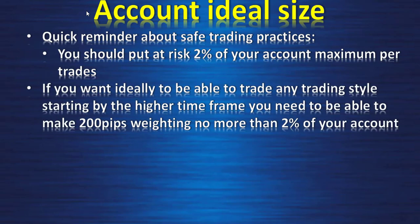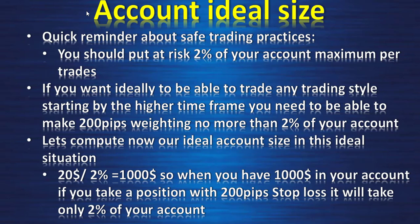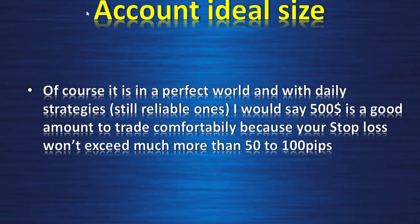A quick reminder about safe trading practices: you should put at risk a maximum of 2% of your account per trade. If you want to be able to trade any trading style starting from the higher time frames, you need to be able to take a 200-pip stop loss risking no more than 2% of your account. So the ideal account size is $20 divided by 2%, which equals $1,000. With $1,000 a 200-pip stop loss takes only 2% of your account. For daily strategies, $500 is a good amount to trade comfortably since stop losses won't exceed much more than 50 to 100 pips.